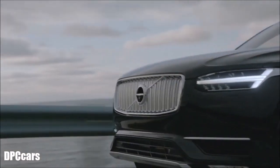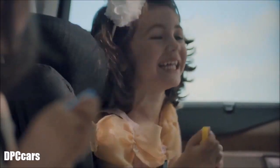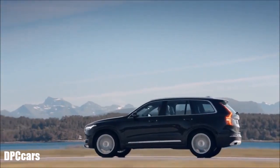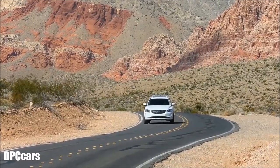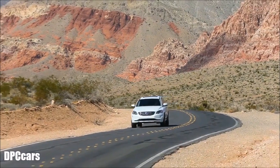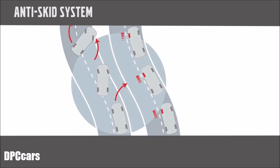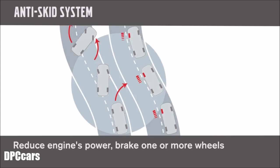Roll Stability Control is a Volvo World First that actually helps prevent rollover accidents. This stability enhancement system measures the vehicle's roll angle and roll speed and adjusts accordingly. It activates the electronic stability control anti-skid system to reduce the engine's power and brake one or more wheels until the vehicle understeers and regains stability.